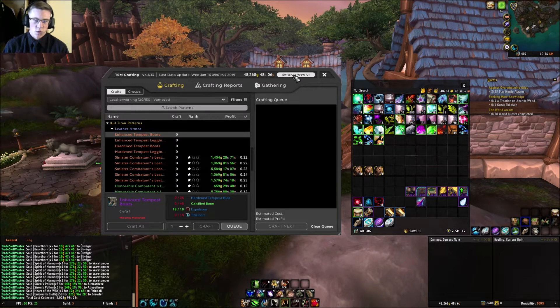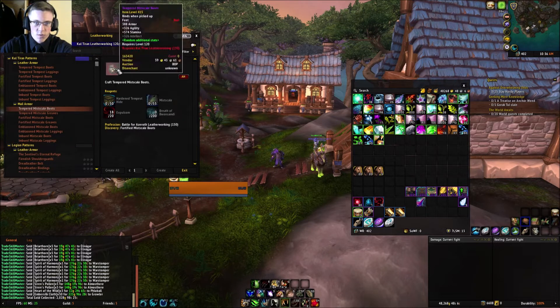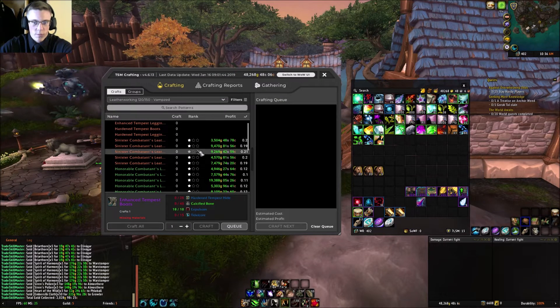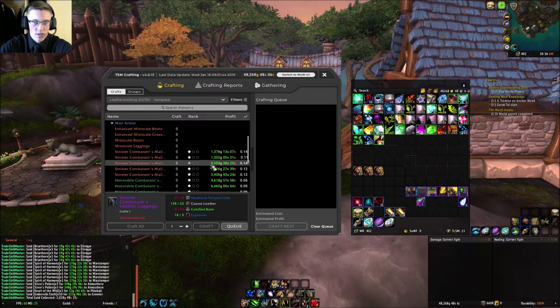I spent about 6,000 gold and leveled up Leatherworking to 120 already, and I already have all the patterns except the raid patterns which are BOP, so they don't apply to this challenge. I'm going to start doing some PvP to rank up the sinister pieces — they're really profitable: 7,000 gold for one, 9,000 gold for another at rank one. At rank three I can see profits of 12–13k. Sale rate is decent at 0.21 and 0.19.